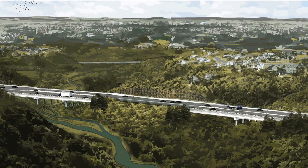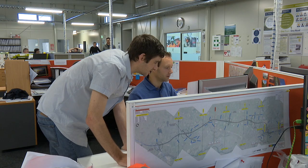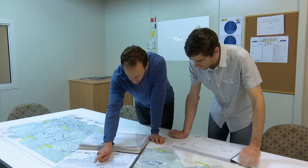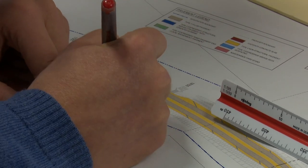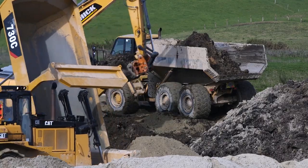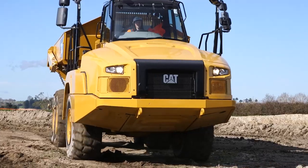When the Transport Agency awarded the contract for the Hamilton section in November 2015, a large team of designers were assembled in Hamilton and Auckland to re-examine the initial design, explore opportunities to improve it and carry it through to detailed design. In April 2016, the Earthworks team began enabling works in the north, constructing a haul road for trucks and installing culverts.